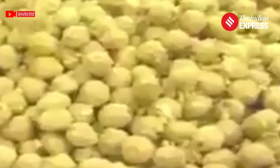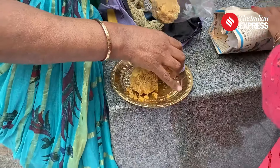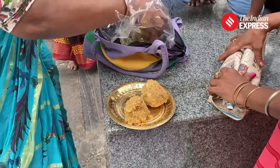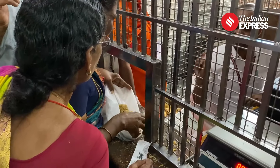The TTD has a state-of-the-art food testing laboratory that conducts quality checks on a laddu from each batch. Each laddu must have precise quantities of cashew, sugar, and cardamom, and the weight of each laddu should be 175 grams.